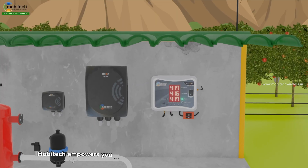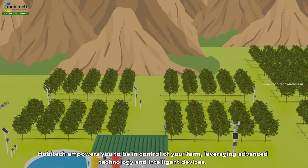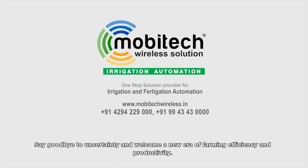MobiTech empowers you to be in control of your farm, leveraging advanced technology and intelligent devices. Say goodbye to uncertainty and welcome a new era of farming efficiency and productivity.